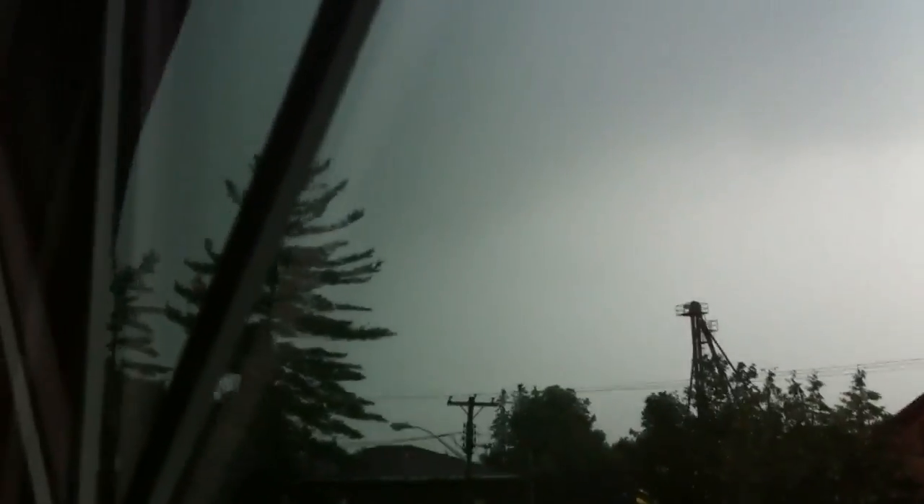We've got tornado warnings all over here, but the sky doesn't look too much like tornadoes. But alright guys, this is my video. Thought I'd show you outside a little bit — sorry if you weren't interested. Thanks for watching, guys. Again, subscribe and comment. Thanks for watching guys, peace out.